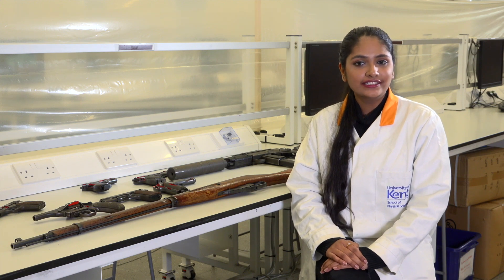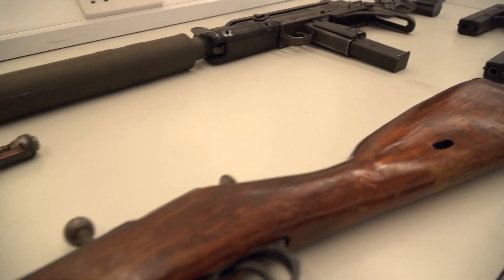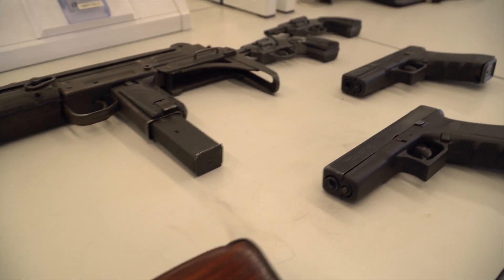As students, we undertake ballistic experiments in a ballistic suite where different caliber air guns and pellets are fired into a range of materials. We also do firearm and ammunition identification.